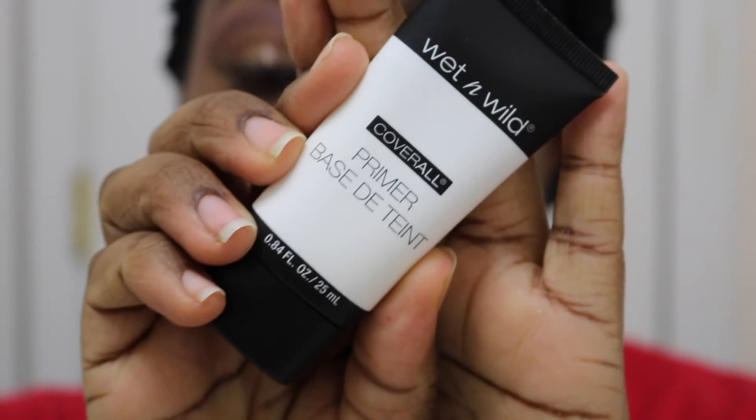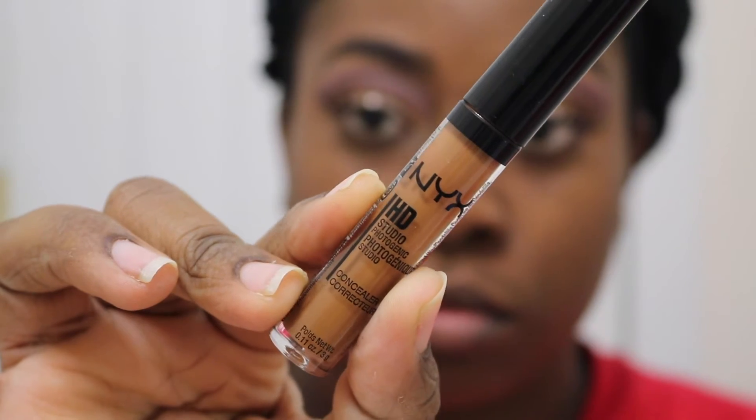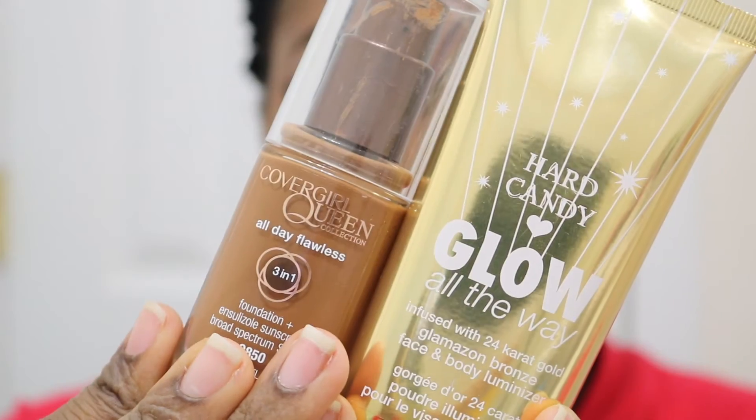On to the face. I'm going to be using this Wet n' Wild Primer — it's only my second time using it but I actually kind of like it; I think it's a pretty good drugstore primer. I'm just going to put that all over my face. Then I'm going to correct all of my hyperpigmentation using this NYX Concealer in Coco, which I got from Chelsea because it was too dark for her. It's a little warm for me as well — I think it would be better in the summer — but that's why I'm using it to correct.